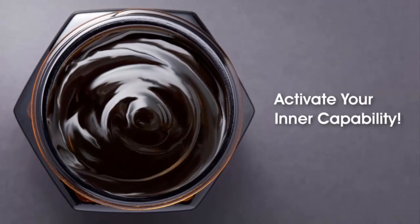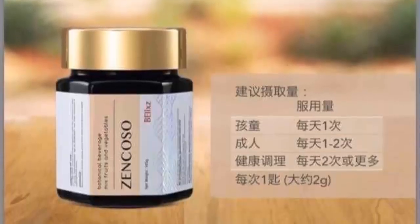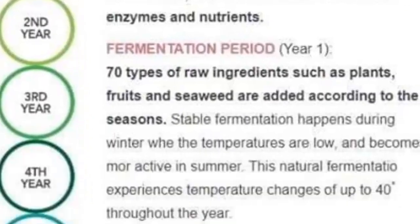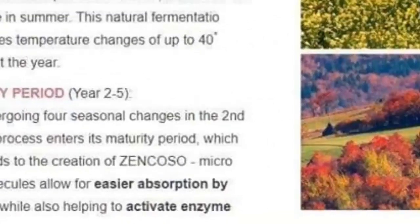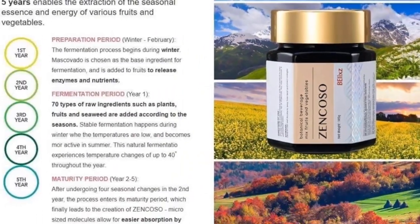ZENCOSO contains the essence of more than 70 types of fruits and vegetables. These carefully selected plants went through five years of a natural fermentation process, delivering the keys to activate enzymes within your body and bring you various kinds of health benefits.